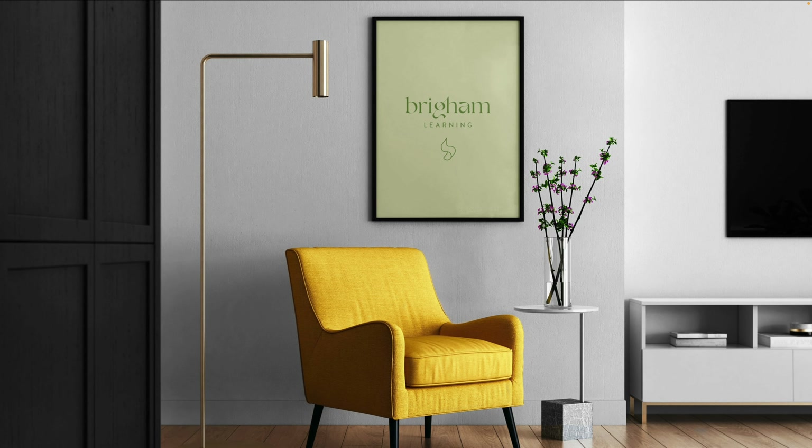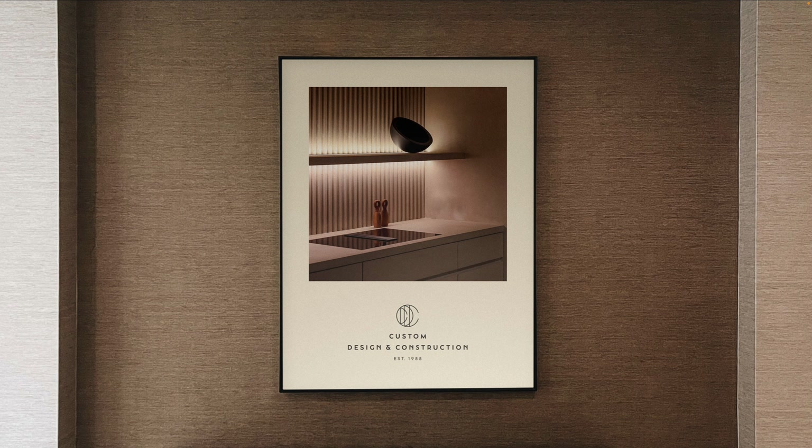Moving right along using the same brand, let's envision how your branding could actually be hung in a frame — potentially as signage or a branding opportunity. Think signage, indoor or out. Even throwing it in a frame like this feels clean and professional. Or let's say you're in an industry where you have portfolio work, like an interior designer or a construction company like Custom Design and Construction, my client pictured. This would be a great way to create a gallery effect with actual portfolio images of their work. Getting posters or inserts for frames is super easy to have made.